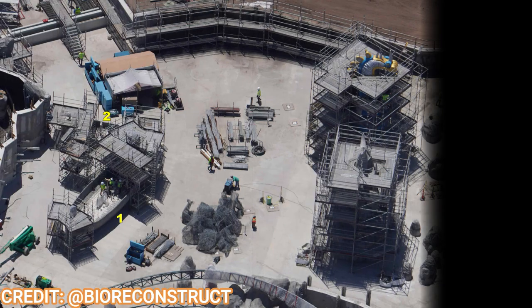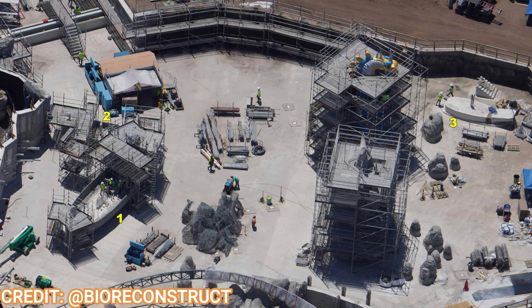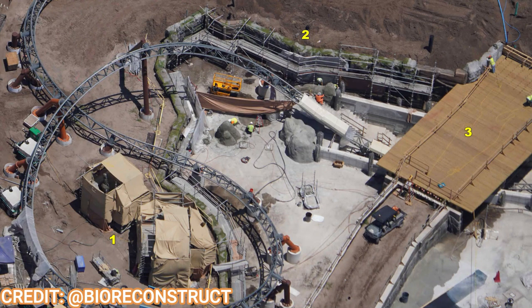Moving back into Epic Universe, we'll start with the largest land acreage-wise in the new park: the How to Train the Dragon Isle of Berk area. This is seeing some major updates — one of the statues is now painted, looking really cool in that golden blue color. The bridge is now fully formed and looking great, as guests will cross over the lake into the Isle of Berk with the coaster swooping by. The land will open just in time with the How to Train the Dragon live-action movie.